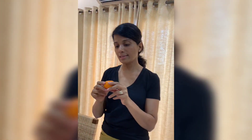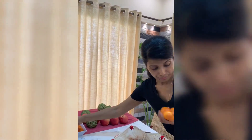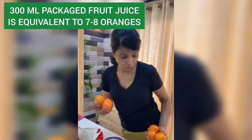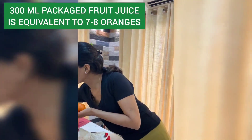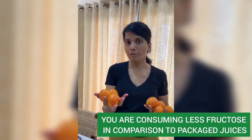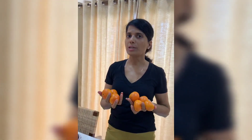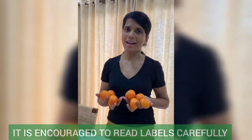Another good reason to eat whole fruit: to get the equivalent of 300 ml of vitamin C, you would have to eat all these oranges, and we don't eat that many — two or three at most. So you're eating less fructose from fruit. I encourage you: read labels, read the back of the carton, and see what you're feeding your kids.